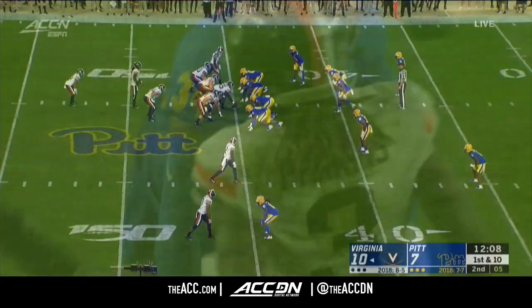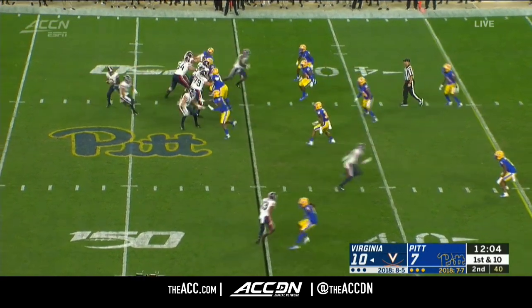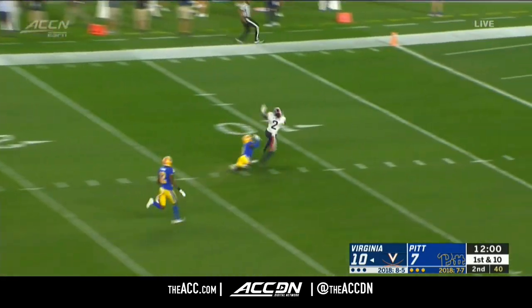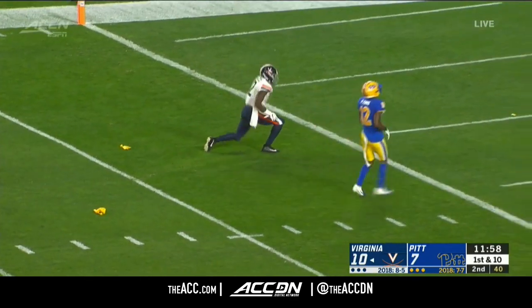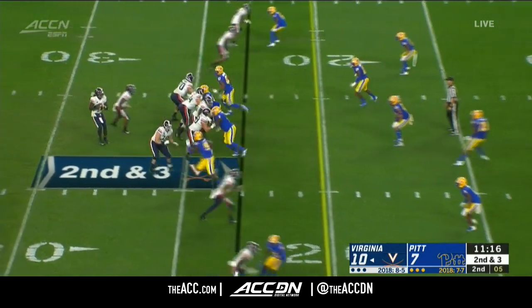You see Perkins just standing in the pocket. Perkins again looking for Joe Reed — this time penalty marker is thrown. Mendenhall 0-3 against Pitt since coming to Virginia.